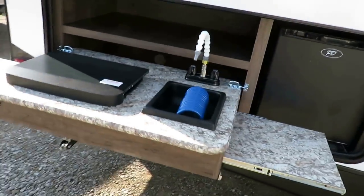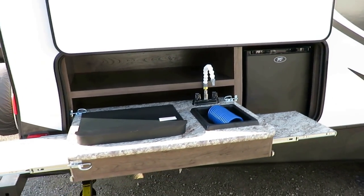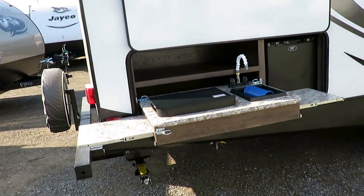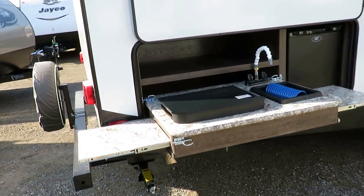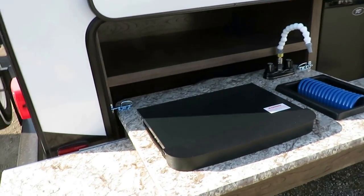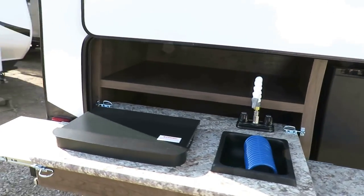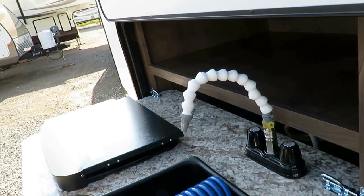Their outside kitchen is a little different in the Passport series — they have these cool dual wing-out countertops that extend both sides to give you actual counter and prep space in a low-profile outside kitchen that normally wouldn't have any. The other nice thing is the countertop sits lower. Most outside kitchens are up at chest level, which isn't comfortable. This height is normal — kids can reach it, set a drink down, whatever.